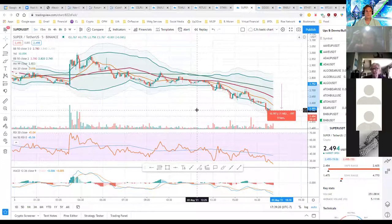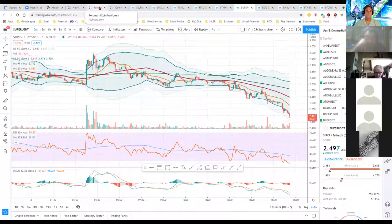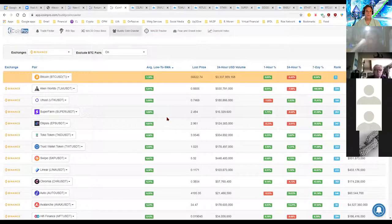Averaging those two positions out is how I determine the trade percentage value. That was a quick review on ladder buying — I've done several videos on this, easy to find on my Crypto Trade YouTube channel. Now let's look at iCoinPro's Buddy Coin Crawler, my favorite tool. I sort by the average low to SMA value — the SMA line is the pink line between the two Bollinger Bands. The average low is the 24-hour low for the coin. These are coins that have room to move.